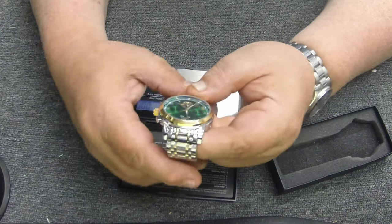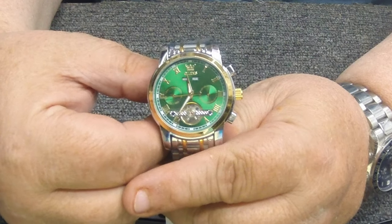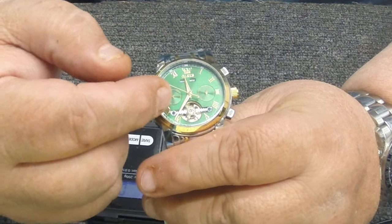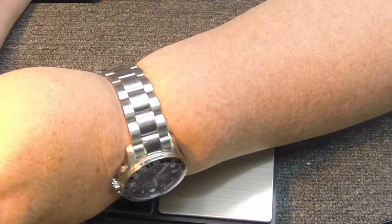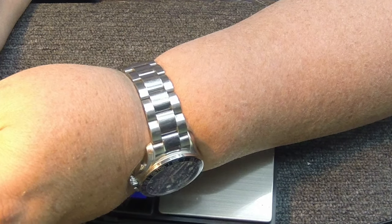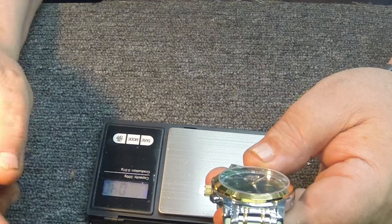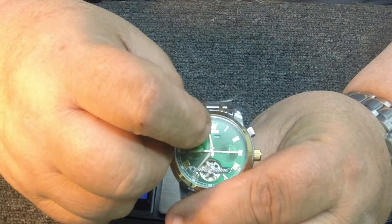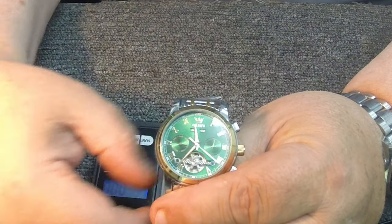Anyway, here she is — this is a 41 millimeter. This is a date watch; it has the day, the date, the month, and the year. So it shows you Monday, Tuesday, Wednesday, Thursday — the day of the week — plus the date, the month, and the year. Your month and year are here, your day is here, and your date is here, giving you the whole overview.